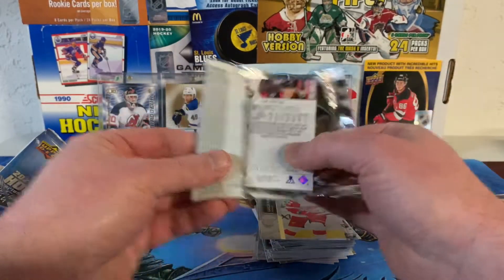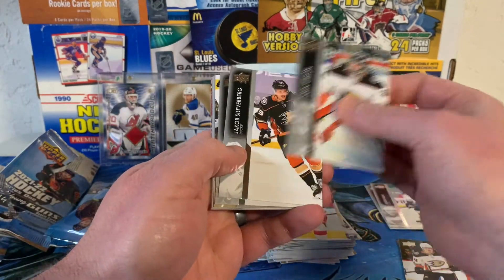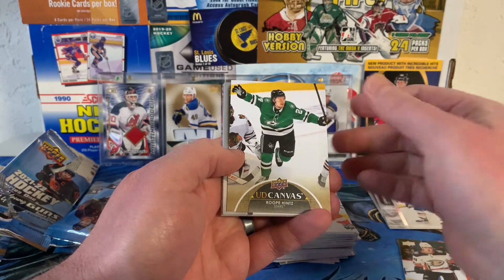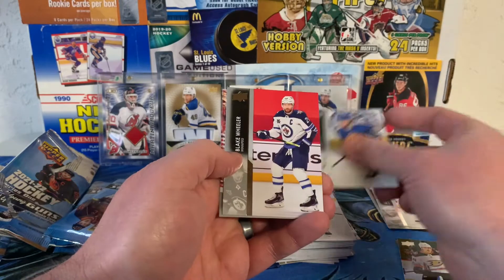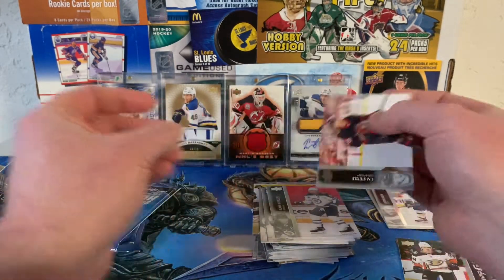Tim Stutzle on the back. There's John Gibson, Jakob Silverberg, Joel Theraby. And we've got a Roope Hintz UD Canvas, which I think I have this one already too. Mario Ferraro, William Nylander, Blake Wheeler, and Tim Stutzle.